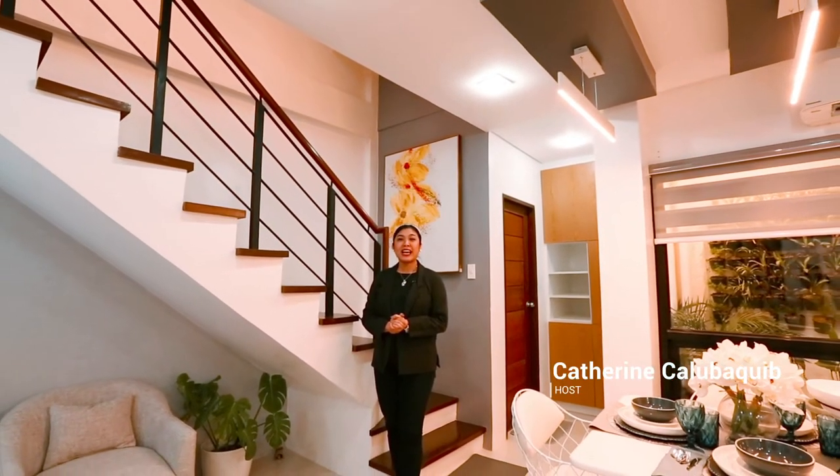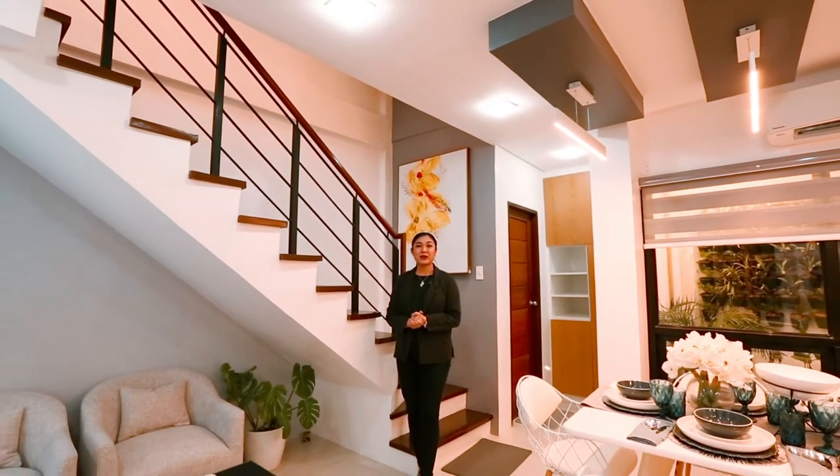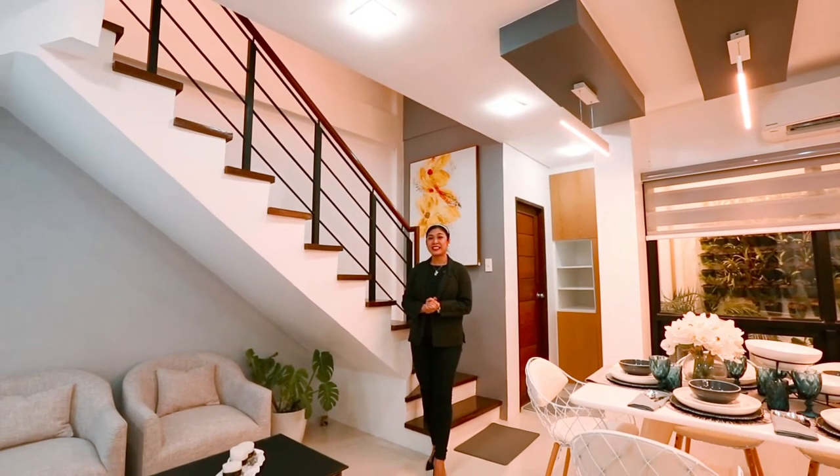Good day! I am Catherine Kalubakib of MetroStar Realty and Development Incorporated. I will be your host in this virtual tour for your future house here in Villa Lourdes, Quezon City.